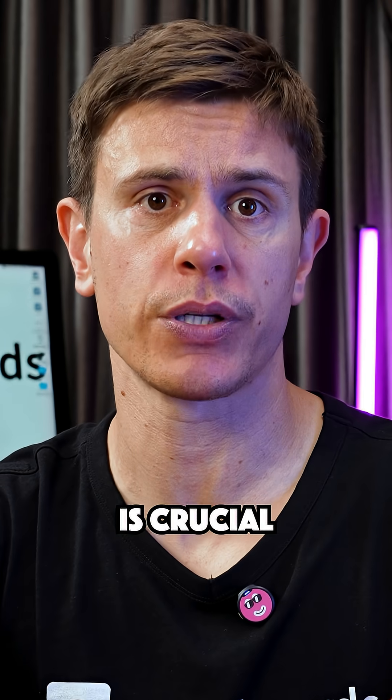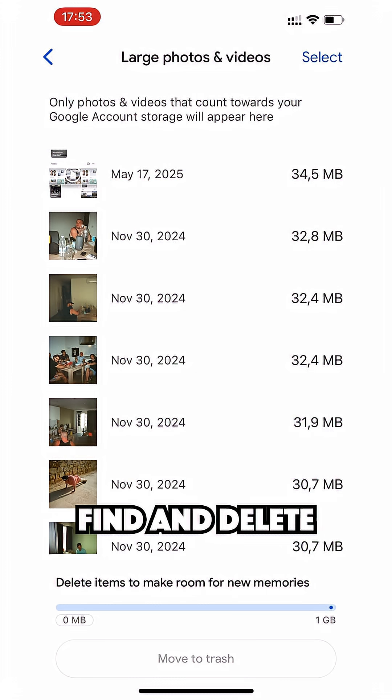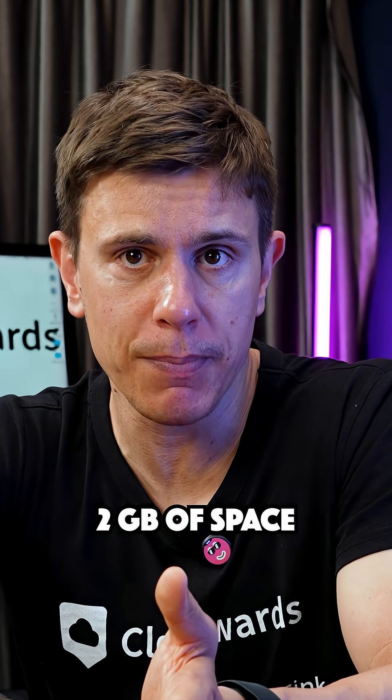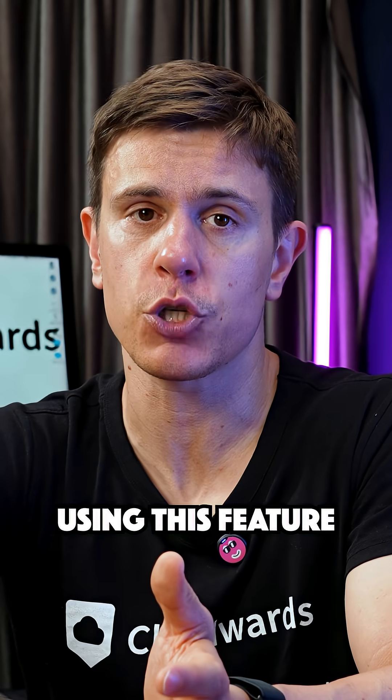Storage management is crucial now that unlimited storage is gone. Use the Storage Management tool to quickly find and delete blurry photos, screenshots, and duplicates. I recently freed up two gigabytes of space in just a few minutes using this feature.